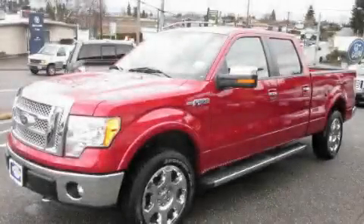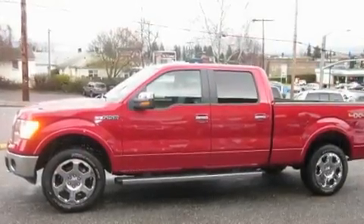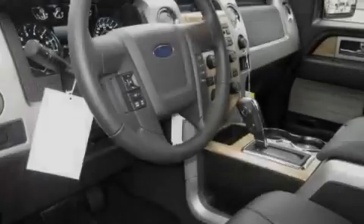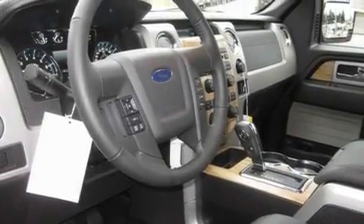This is a brand new 2011 Ford F-150. Strong, durable, and dependable. It features a 5.0-liter eight-cylinder engine, an automatic transmission, and four-wheel drive.